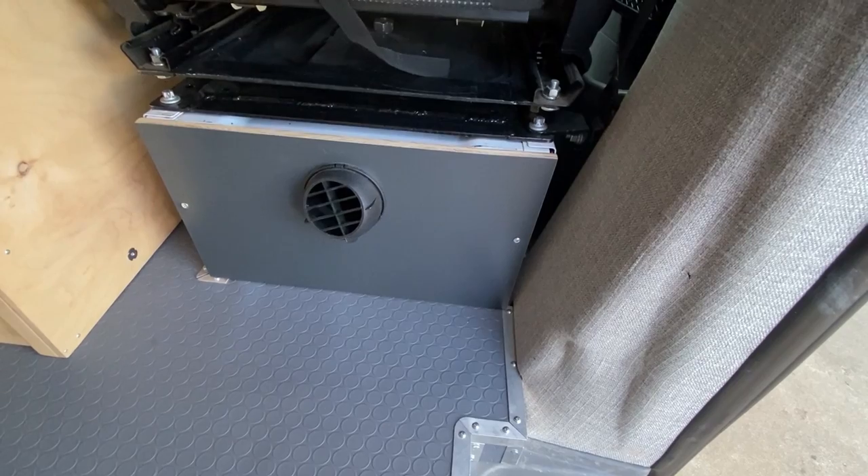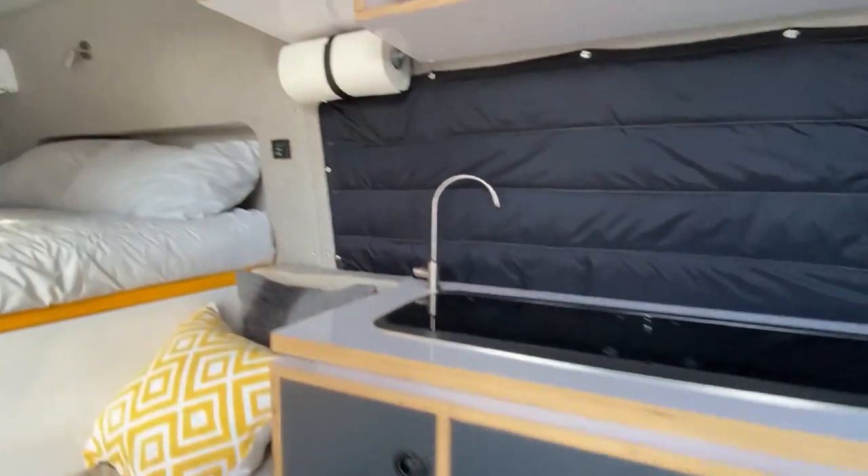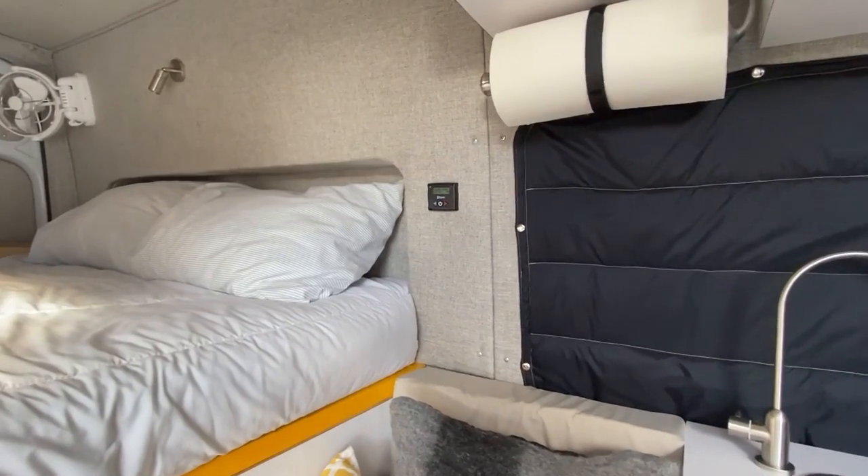Our Espar diesel heater is located underneath the passenger seat and the controller is located right next to the bed.